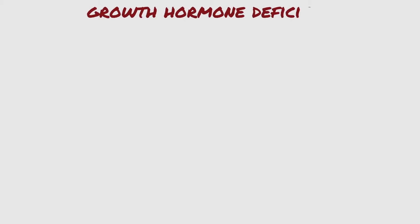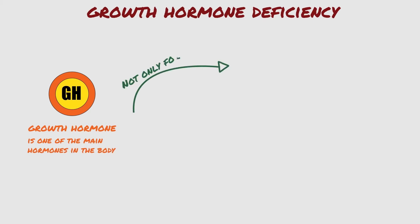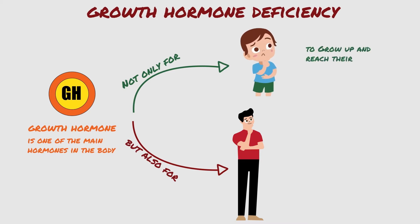Growth hormone is one of the main hormones in the body. It is very important not only for children, but also for adults. As the name implies, growth hormone causes growth. It is important for children to grow up and reach their maximum height.